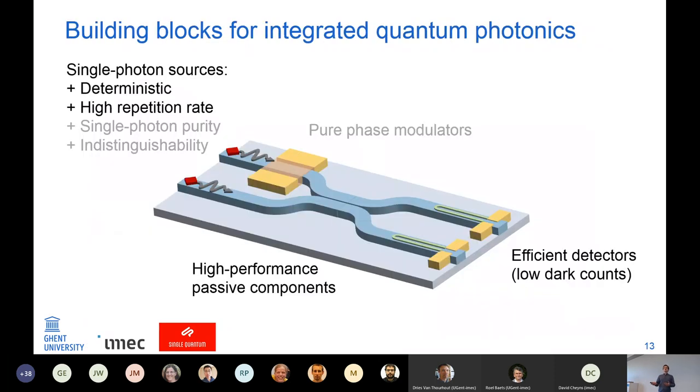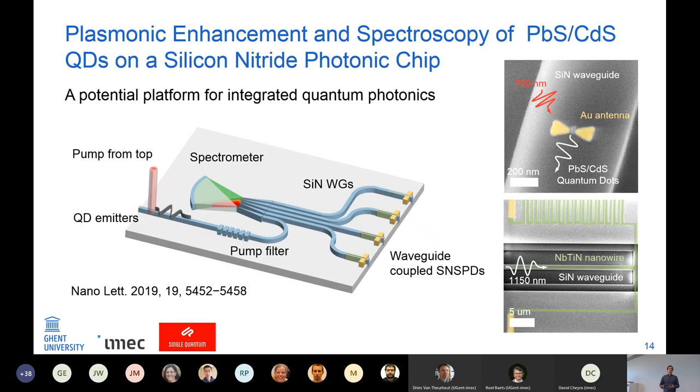The basic building blocks needed for integrated photonics are not that many, but the requirements are very stringent: single-photon sources that are preferably deterministic with a high repetition rate, high-performance passive components, pure phase modulators, and very efficient detectors with low dark counts. My work focused more on increasing the repetition rate of quantum emitters and doing that on a chip-based platform.